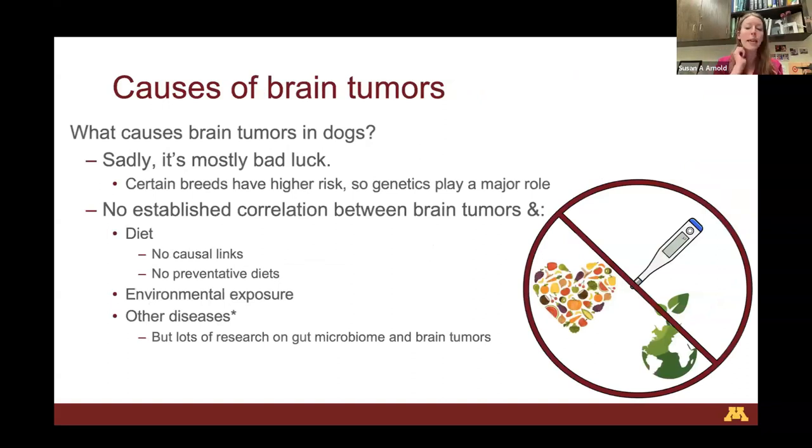What causes brain tumors in dogs? It really boils down to mostly bad luck. Certain breeds have a much higher risk, so without a doubt genetics play a major role — but it's a complicated question to answer. Importantly, there are no established correlations between brain tumors and diet, no foods demonstrated to cause brain tumors, and no preventative diets. There are no established links between environmental chemical exposures and brain tumors, and no established correlation with other diseases. There is a lot of new research on the gut microbiome and its interesting dynamic relationship with brain tumors, though not necessarily that it causes them.